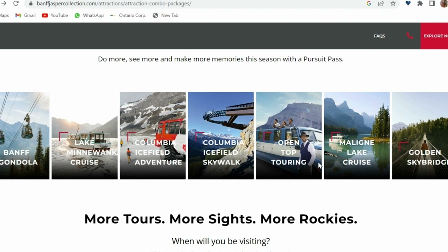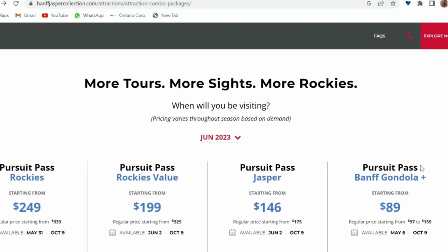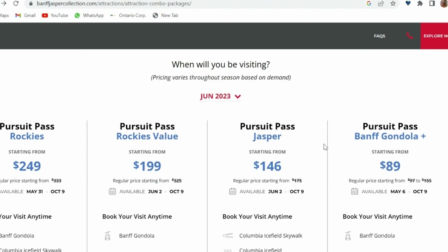They offer attractions such as the Banff Gondola, Lake Cruises, Columbia Icefield Adventure, Skywalk, and Golden Skybridge. You can book these attractions individually or purchase a pass from their website.